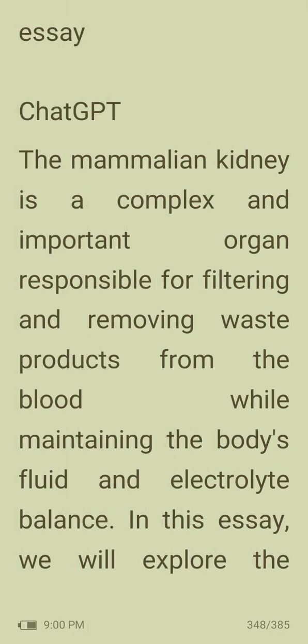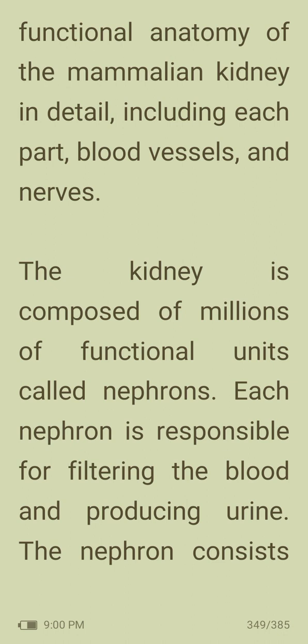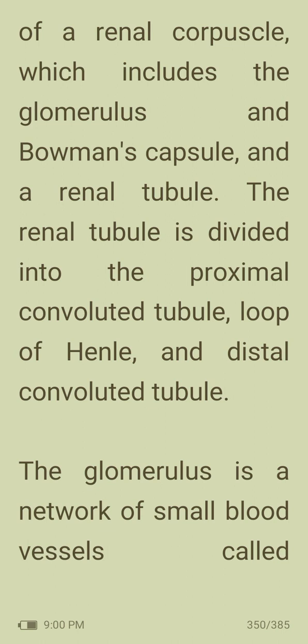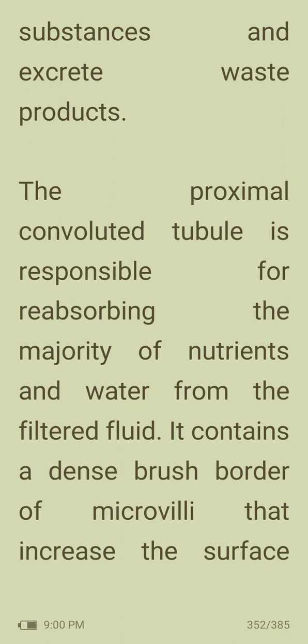Functional anatomy of the mammalian kidney: the mammalian kidney is a complex organ responsible for filtering and removing waste products from the blood while maintaining the body's fluid and electrolyte balance. The kidney is composed of millions of functional units called nephrons. Each nephron consists of a renal corpuscle — which includes the glomerulus and Bowman's capsule — and a renal tubule divided into the proximal convoluted tubule, loop of Henle and distal convoluted tubule. Blood flows into the glomerulus via the afferent arteriole and is filtered through the capillary walls into Bowman's capsule. The filtered fluid then flows through the renal tubule where useful substances are reabsorbed and waste products are excreted.